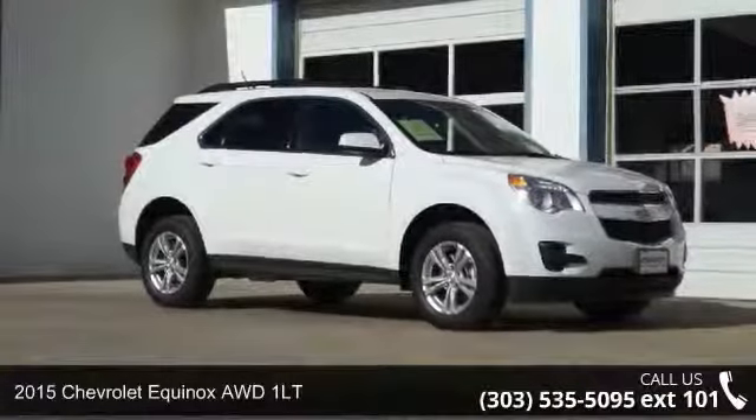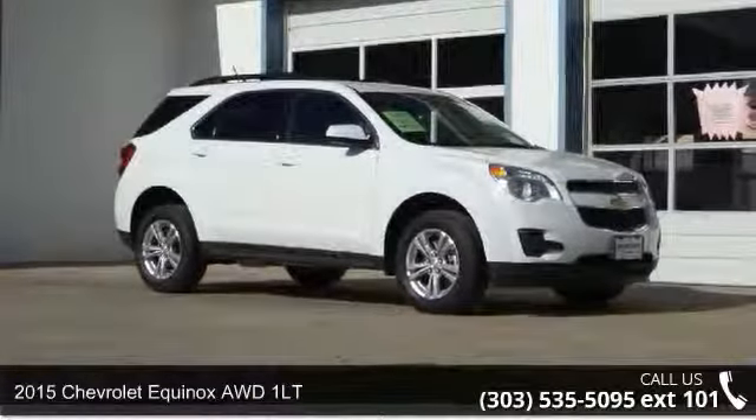Check out this 2015 Chevrolet Equinox. This may be the set of wheels you've been looking for.